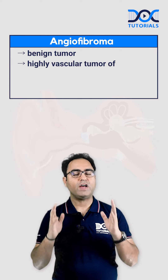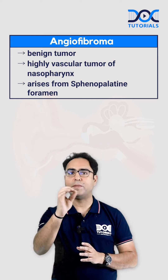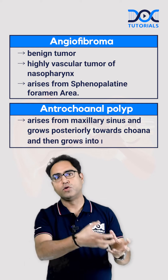Angiofibroma is a benign highly vascular tumor of nasopharynx. It arises from the sphenopalatine foramen area. Whereas the enteroconal polyp arises from the ethmoid sinus and grows posteriorly towards the choana, and then it grows into the nasopharynx.